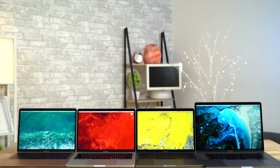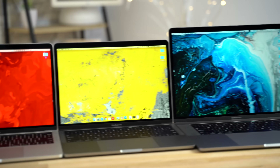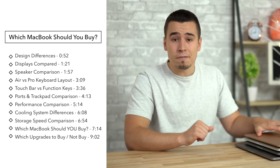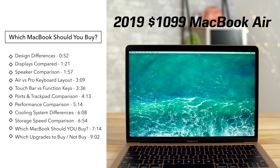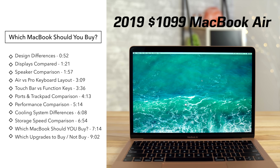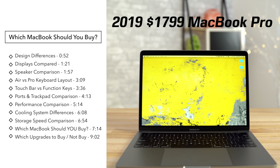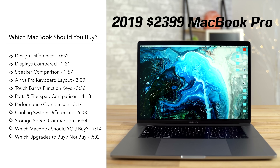Apple has recently made some huge changes to their MacBook lineup, and a lot of you may be wondering what exactly is different between each MacBook and which one is the right fit for you. Today we've got Apple's complete lineup of 2019 MacBooks right here in the office. We've got the MacBook Air for $1,100, the base 13-inch MacBook Pro for $1,300, the higher-end 13-inch Pro for $1,800, and the 15-inch MacBook Pro for $2,400.